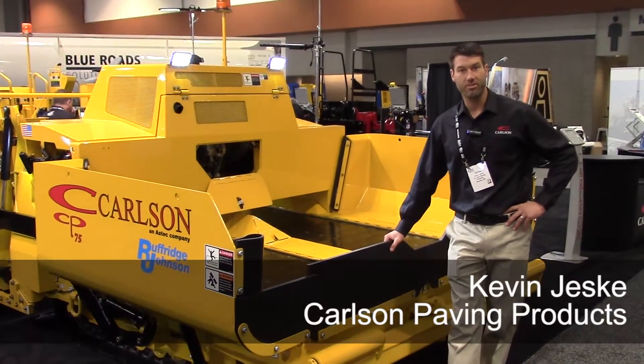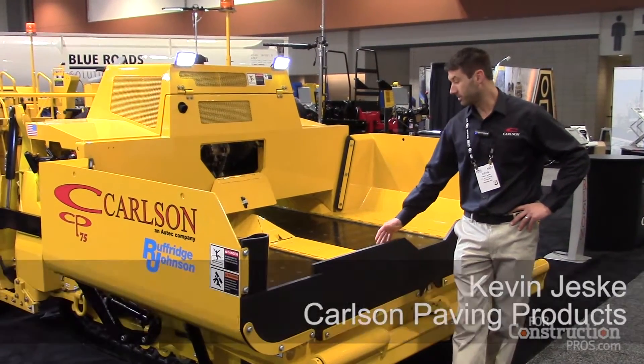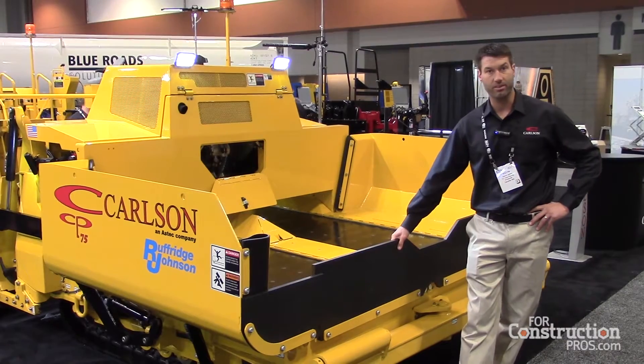Kevin Jeske here with Carlson Paving Products at the World of Asphalt in Nashville. I'm here to talk about the CP75 that we offer.